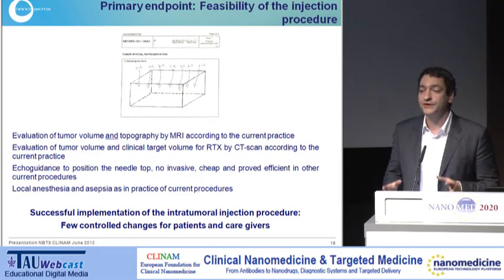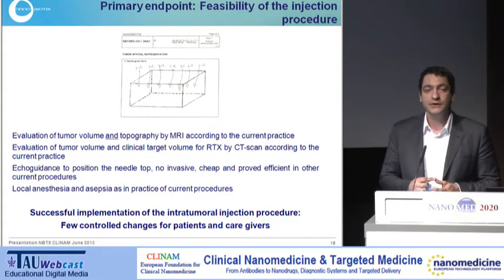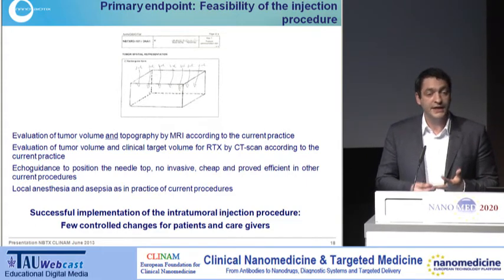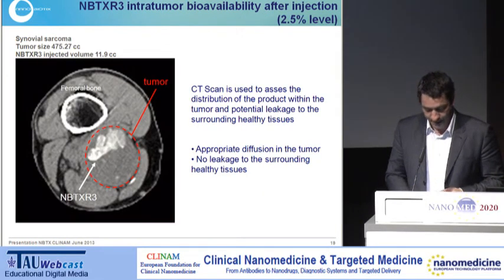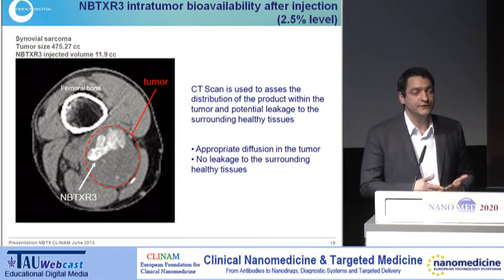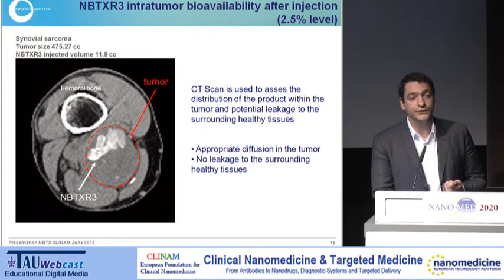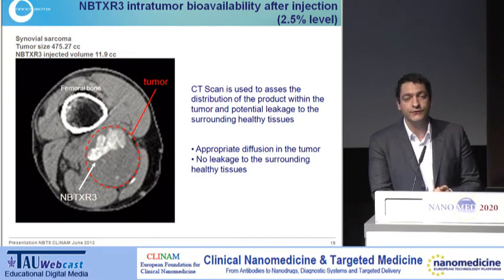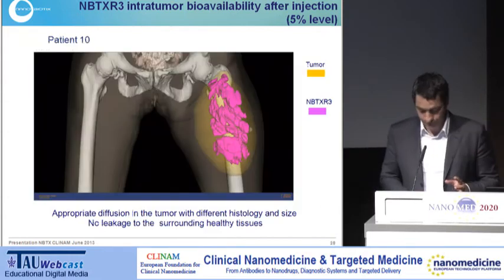The first point is intratumoral injection: in all patients it has been demonstrated to be feasible and safe, with no general anesthesia — just local anesthesia for such a purpose. Here we have a unique feature of this product. Since it is designed to absorb X-rays, you can actually see the product using a CT scan. And that's what you see here: 24 hours after injection, you see the tumour with the red circle, and within the tumour, you see white spots — the nanoparticles dispersed within the tumour.